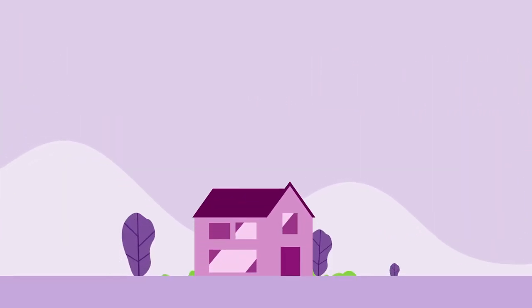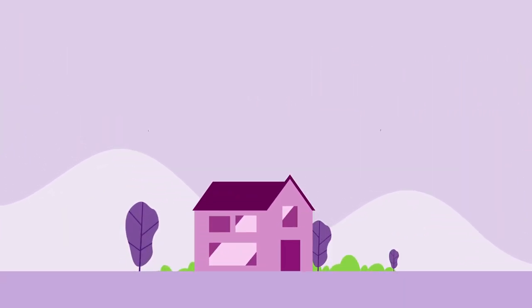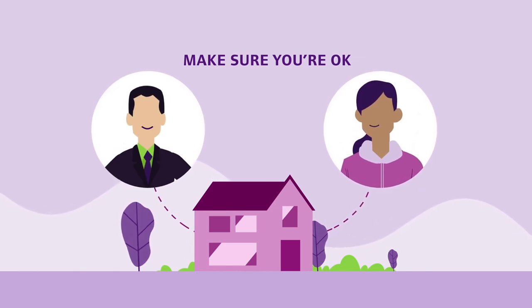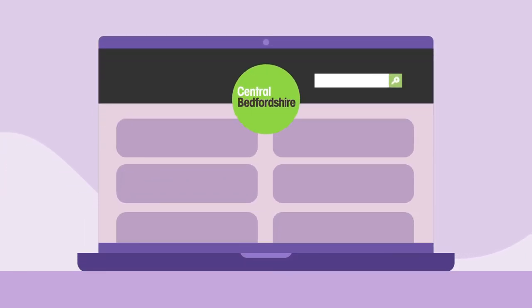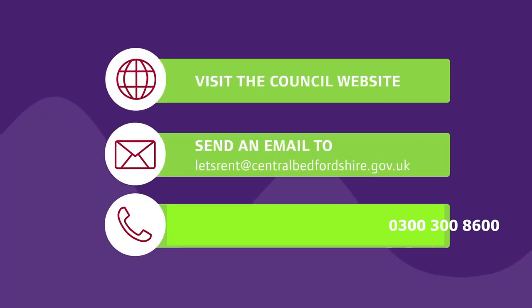A home visit will be carried out to check you are managing your new tenancy and to make sure that you are okay and not having any problems with your landlord. To find out if you qualify for a discretionary housing payment, visit the council website and search for discretionary housing payment.